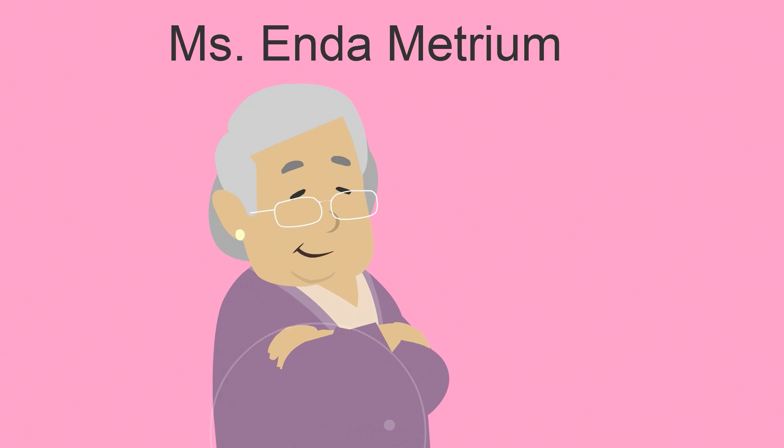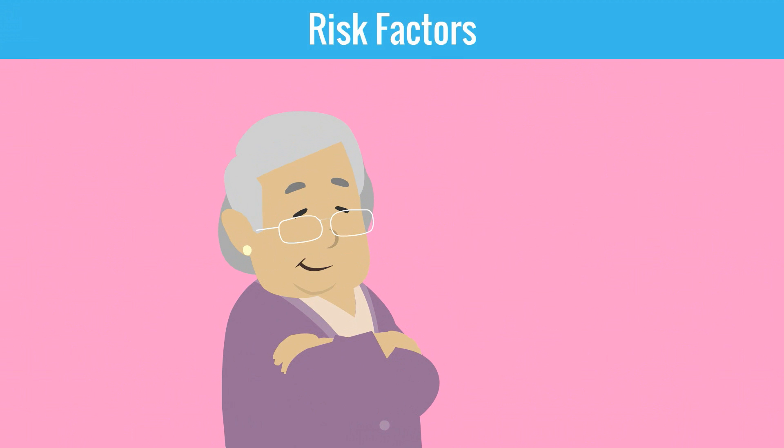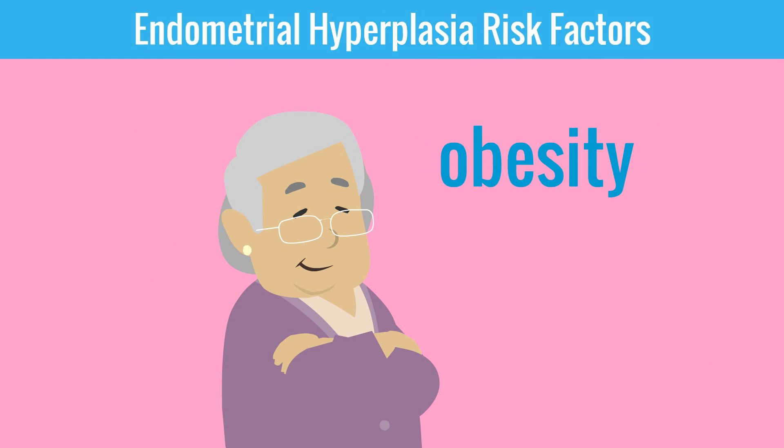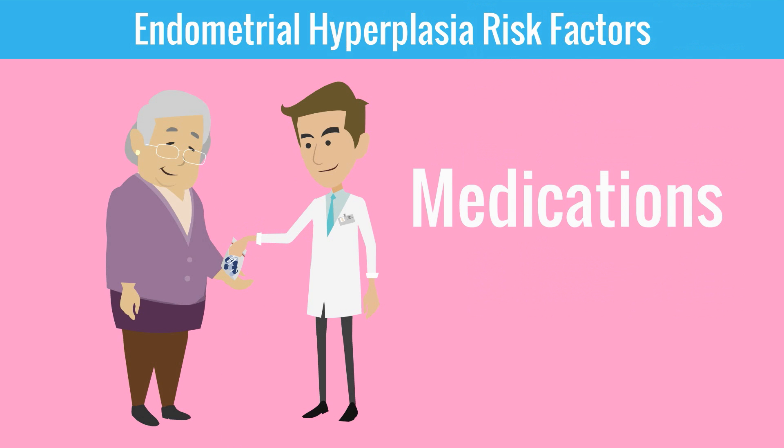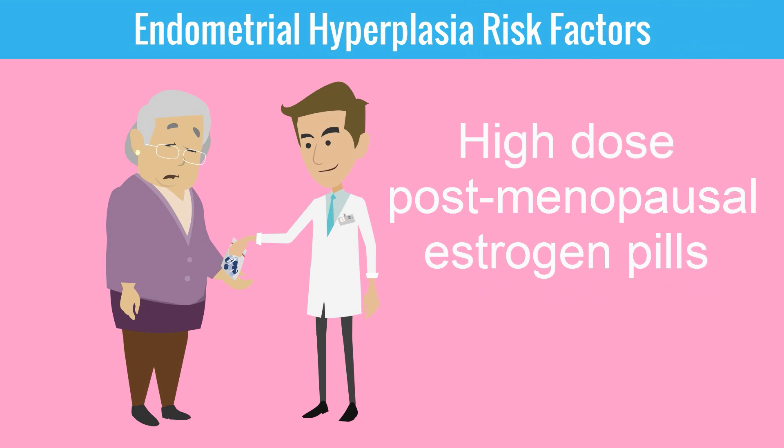We will now move on to risk factors using our patient, Ms. Edna Metrium. Ms. Edna is getting on in years, and older age is our first risk factor. The next risk factor is obesity, for adipose tissue contains aromatase, which converts androstenedione to estrone. Now Ms. Edna is receiving pills — if these are high dose postmenopausal estrogen pills, then this will significantly increase her risk of endometrial hyperplasia and cancer.